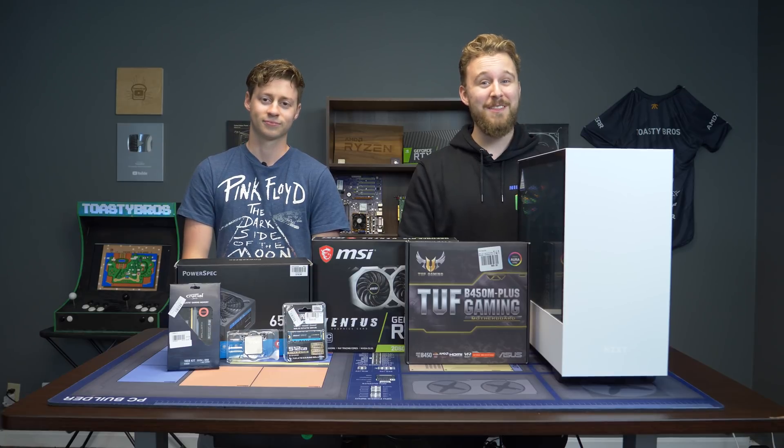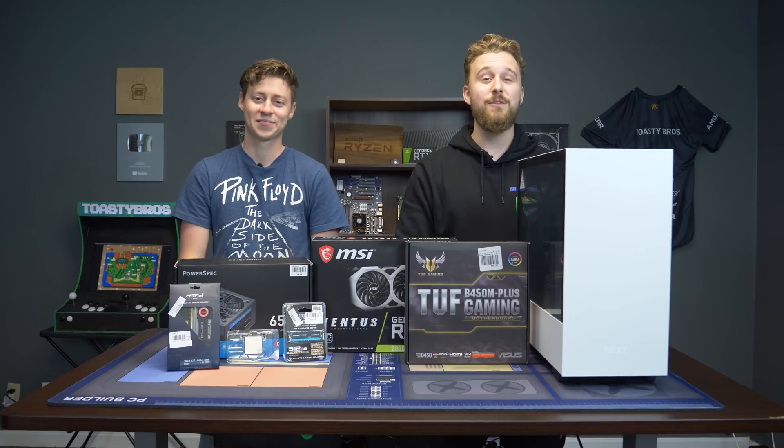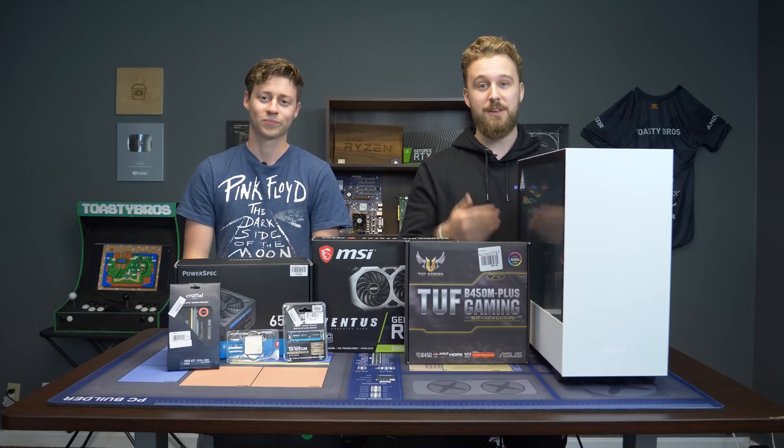And you know what? We're going to be giving this thing away to somebody who desperately needs this PC. But before we get into this video, let's hear a word from Micro Center, our sponsor.